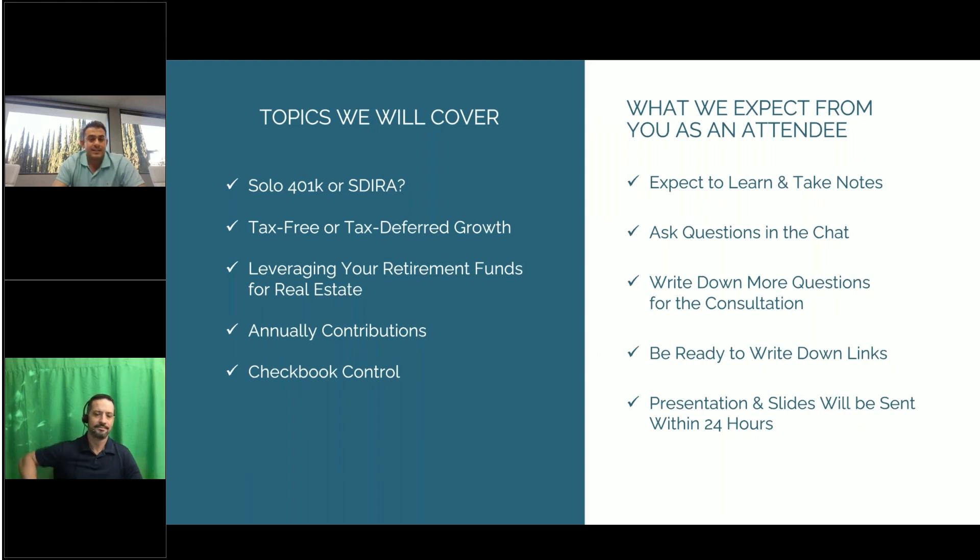Here are the topics we're going to be covering tonight. We're going to talk about 401k or self-directed IRA — comparing the benefits and differences between solo 401ks and self-directed IRAs to determine which account best aligns with your investment strategies. We'll cover tax-free or tax-deferred growth, leveraging retirement funds for real estate, annual contributions, and checkbook control.